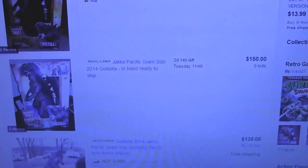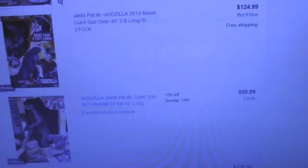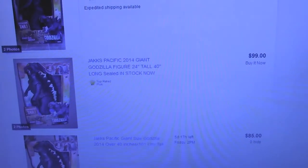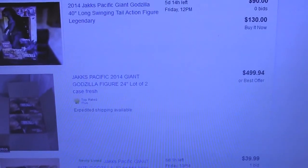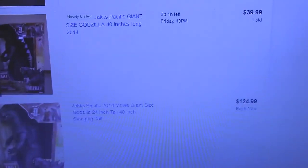Wow, $150. So it looks like people are selling him for around $80 to $100, or a little bit over $100, which isn't too bad I guess. Although wait — $500? Oh, because this guy is selling two of them for $500.